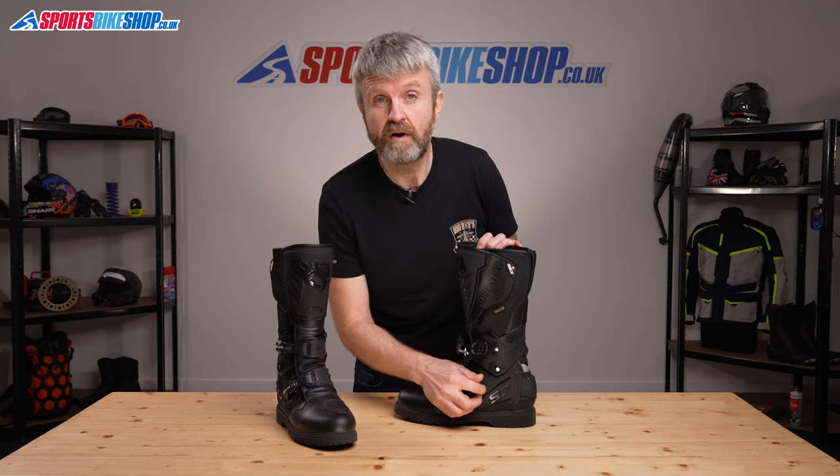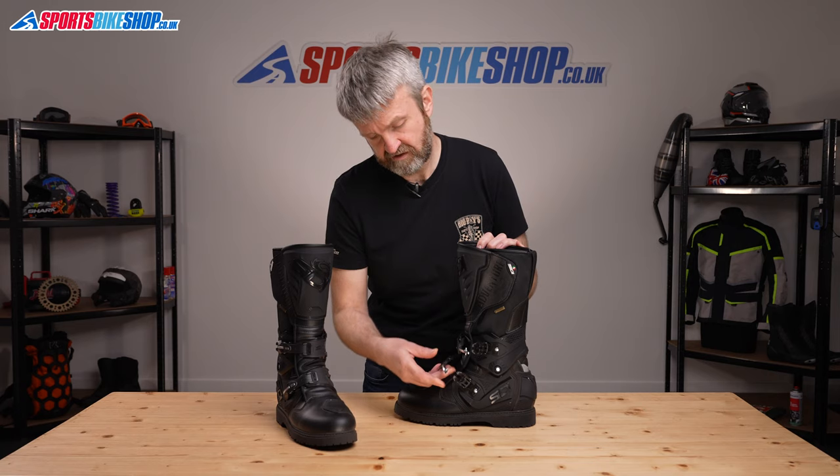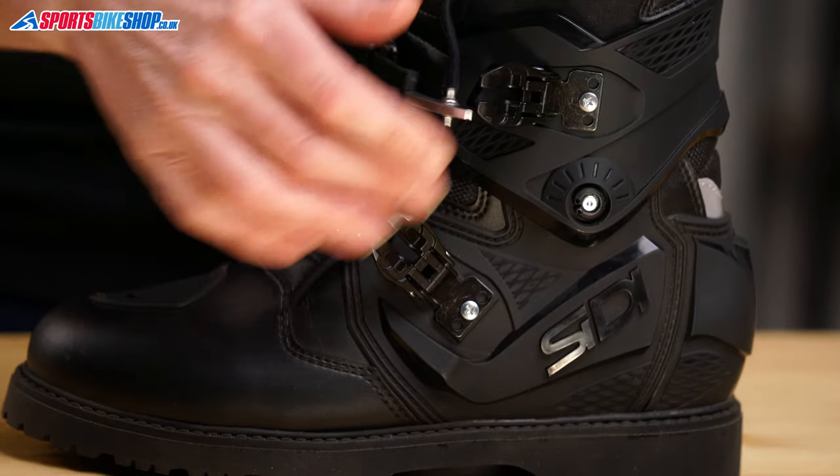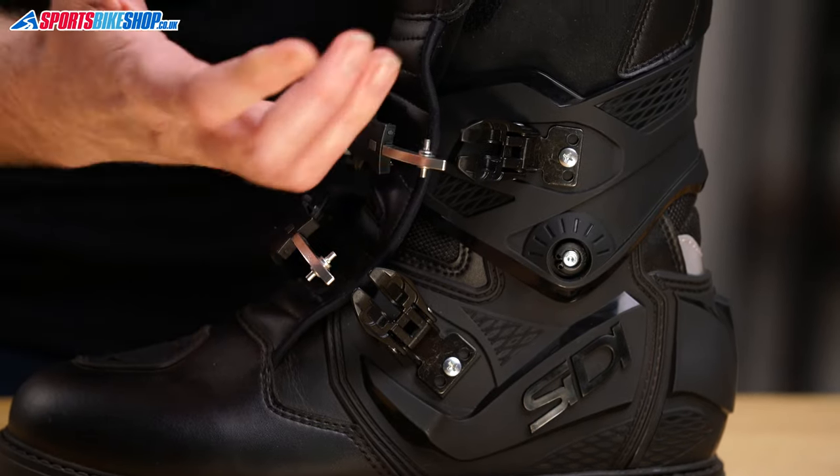The two straps both allow fine tuning of the fit by sliding the tooth section back and forth inside the mounting. The bottom strap has 40mm of range and the higher one has 70mm of adjustment available to suit different sizes.